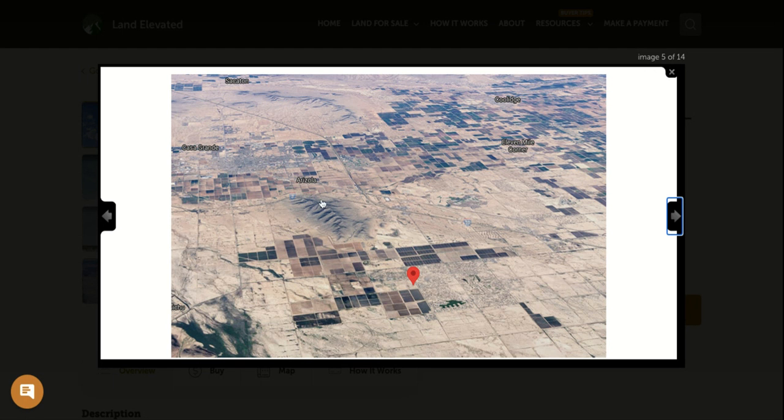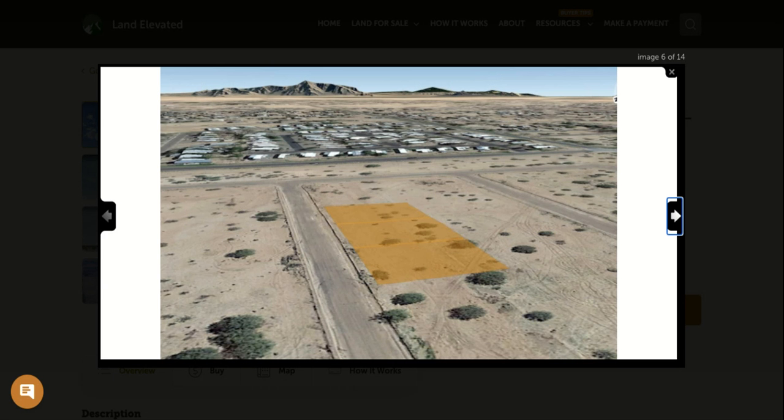Here you can see the mountain range visible from this property, and this is Interstate 10 that comes through this area. You're just a quick jump away from the interstate, which connects you about an hour to Phoenix and an hour to Tucson.